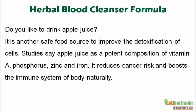Apple juice is another safe food source to improve the detoxification of cells. Studies say apple juice has a potent composition of vitamin A, phosphorus, zinc, and iron. It reduces cancer risk and boosts the immune system of the body naturally.